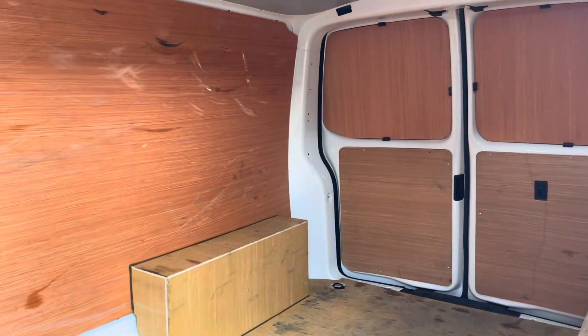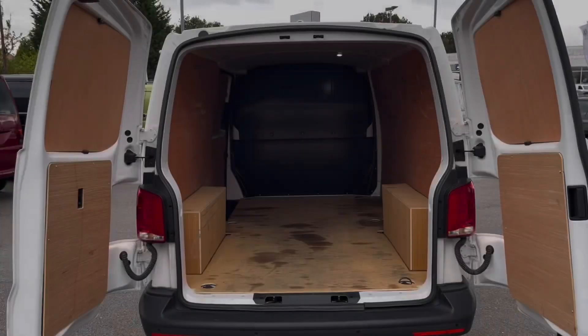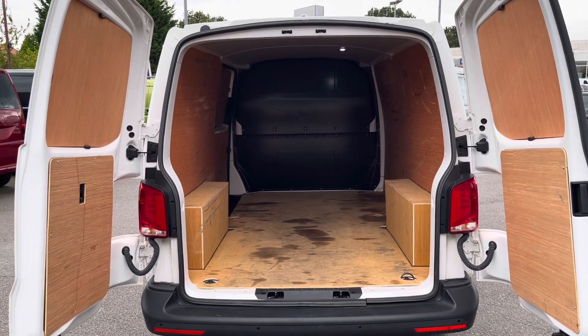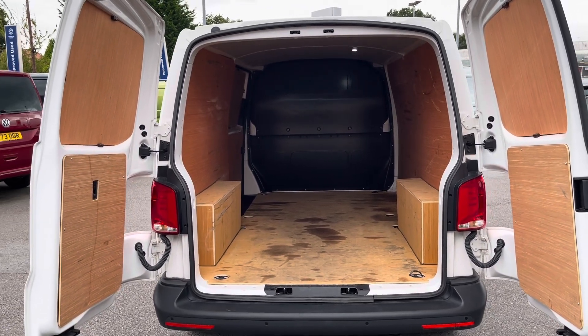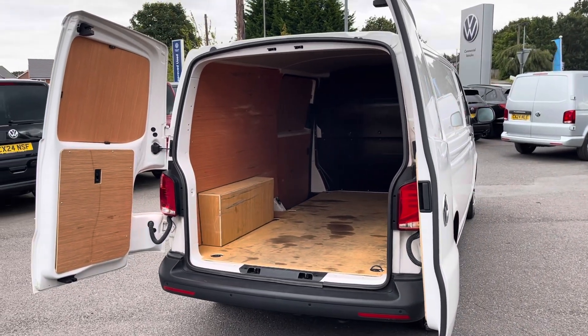Taking our first look at the load area, you can see it does come ply lined for added protection and longevity of this space, along with a full height steel bulkhead for added protection when in the cab area. Several lashing points come located on the floor of this area, should you feel you need to secure anything down in this space, you are able to do so with ease.